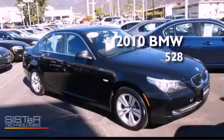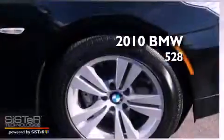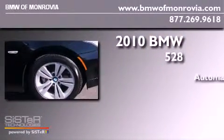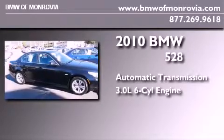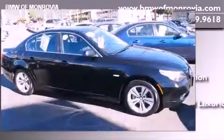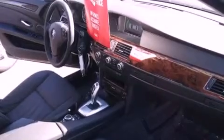This is a certified pre-owned 2010 BMW 528. This car has an automatic transmission and a 3.0-liter inline six-cylinder engine. All of the following features are included: steering wheel memory settings, dual power seats memory settings for the side view mirrors.